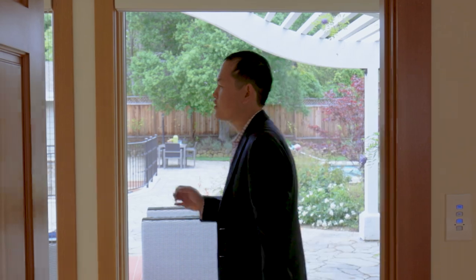Along with the peace and serenity, we have so much natural light in this house. Just look at this corridor with floor-to-ceiling Anderson windows.